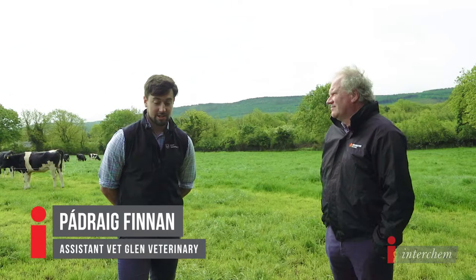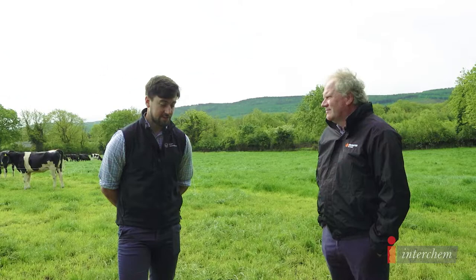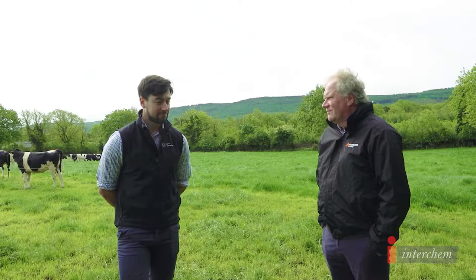I'm Padraig Finnan. I've been working as an assistant vet at Glen Vets for the last five years. We're tearing into the breeding work now. Spring is over, we're out of the calving and most of the sick cows are into breeding work now.